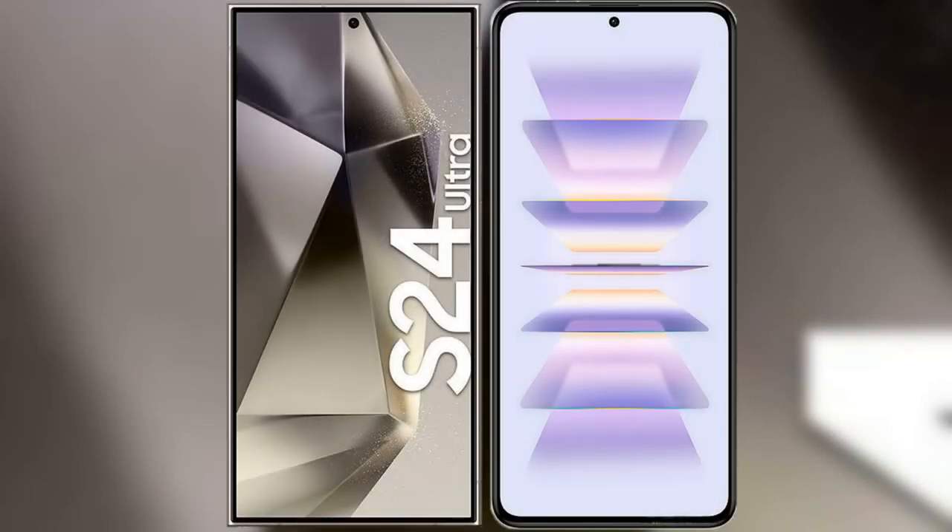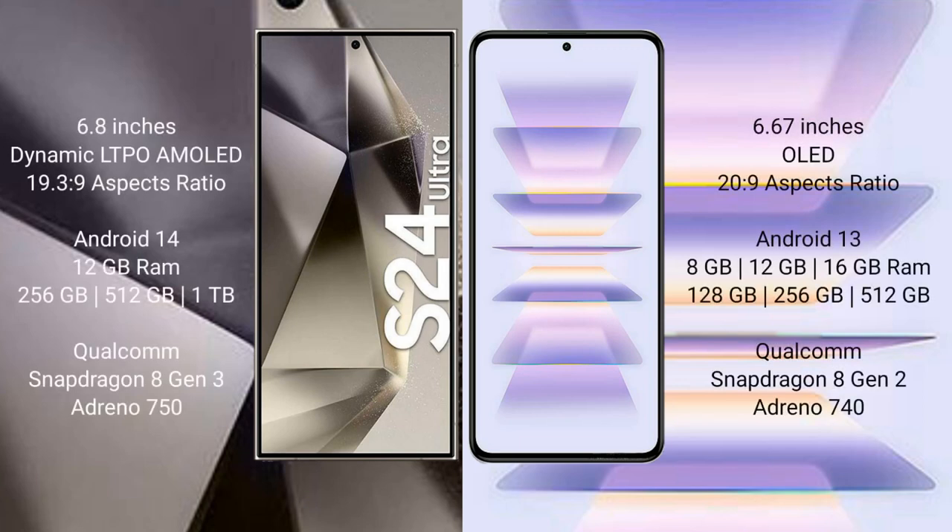I will compare the new Samsung Galaxy S24 Ultra with Redmi K60 Pro. Samsung Galaxy S24 Ultra comes with a 6.8-inch Dynamic LTPO AMOLED display and aspect ratio 19.3:9. Redmi K60 Pro comes with a 6.67-inch OLED display and aspect ratio 20:9.